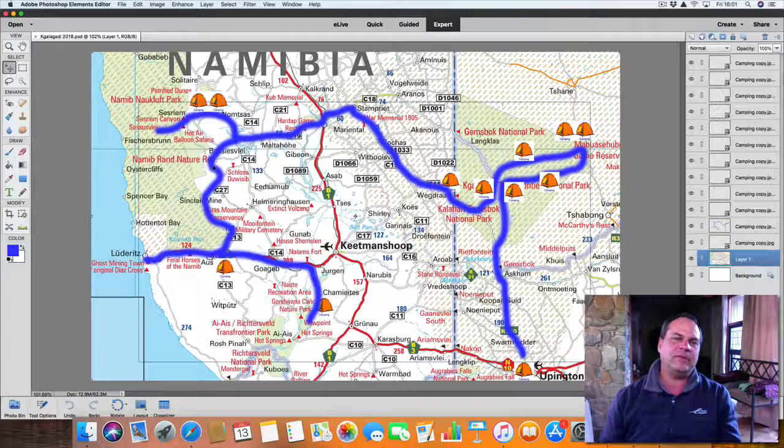Next day we travel down the side of the Namib Desert towards Aus. We pass up to Lüderitz, have a look around Lüderitz, then come back to Aus where we sleep for the night. Next morning we are out to the Fish River Canyon — sleep at the Fish River, have a look at the canyon, take some pictures, spend a bit of time there, relax and have a little chill.